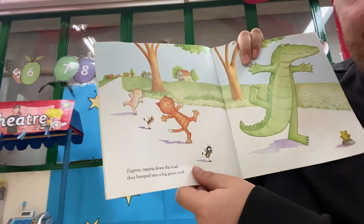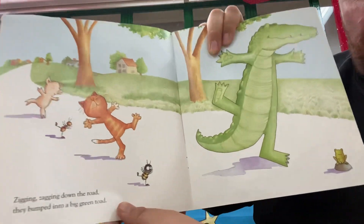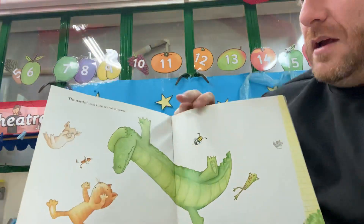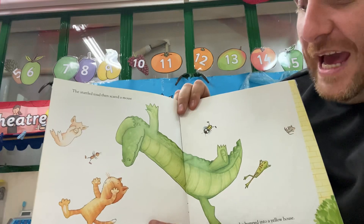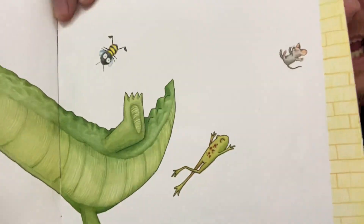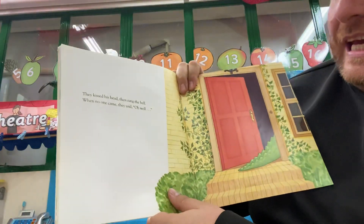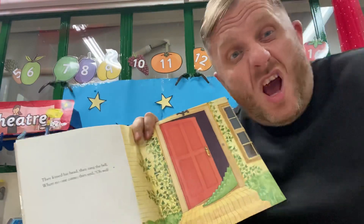Zigging zagging down the road, they bumped into a big green toad. The startled toad then scared a mouse, who jumped into a yellow house. They kissed his head, then rang the bell. When no one came, they said, oh well.